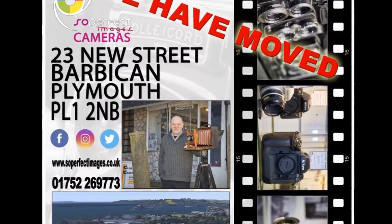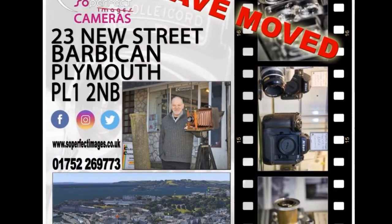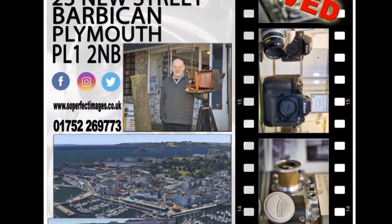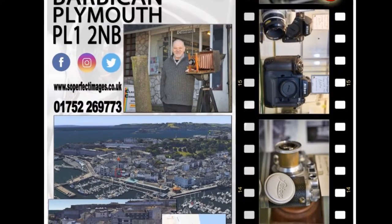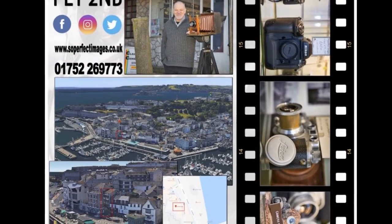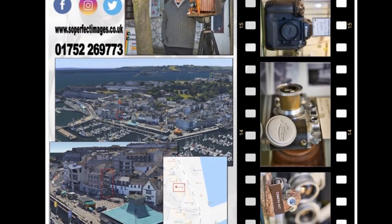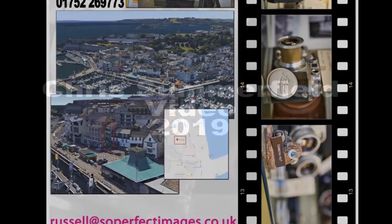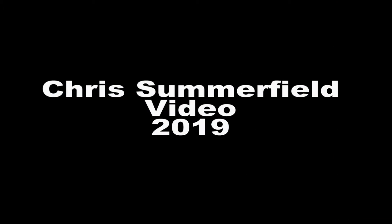For the best in all ranges of analogue and classical cameras, come to Russell's Camera Shop at 23 New Street, the Barbican, Plymouth PL1 2MB, just across from Plymouth's historical Mayflower Steps. You can contact Russell on 01752 269 773 and email russell@soperfectimages.co.uk. Remember, don't swear at digital photography in Russell's shop. This has been Chris from Your Video 2019.